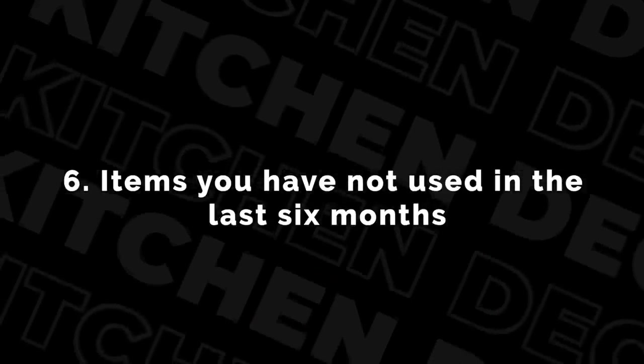Number six is things that you have not used in the last six months in your kitchen — those are the things to get rid of. Case in point, this tray. I honestly don't know where this tray came from. It's been in my house for like seven to eight years and I never use it. I don't like it, it's plastic. It looks a funny type of way and maybe it might be able to bless someone else. I haven't used it probably in the last six years and more.